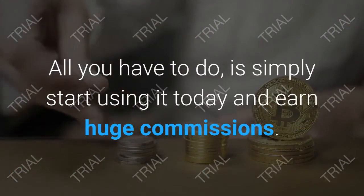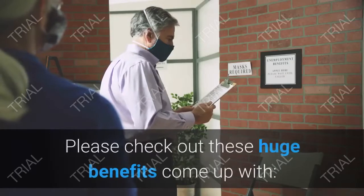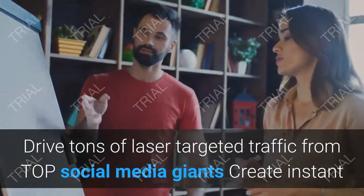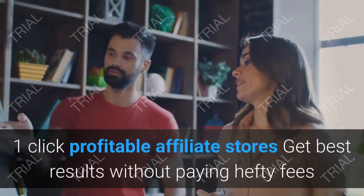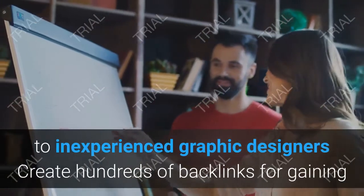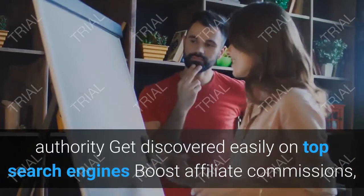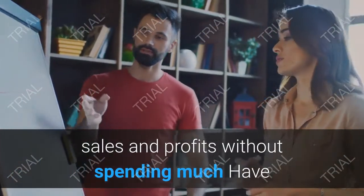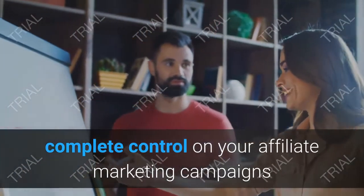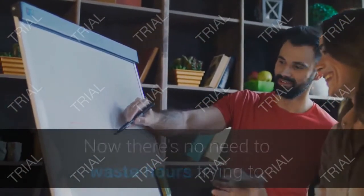It's your ultimate chance to create profitable affiliate stores without any technical or marketing skills. All you have to do is start using it today and earn huge commissions. Key benefits include: driving laser-targeted traffic from top social media giants, creating instant one-click profitable affiliate stores, getting results without paying hefty fees to graphic designers, creating hundreds of backlinks for authority, and getting discovered easily on top search engines.